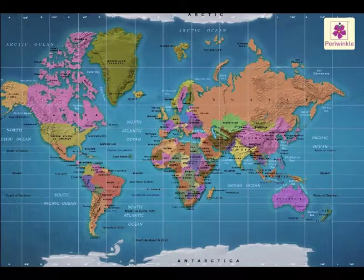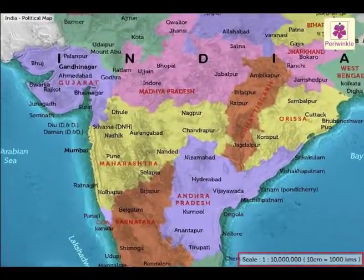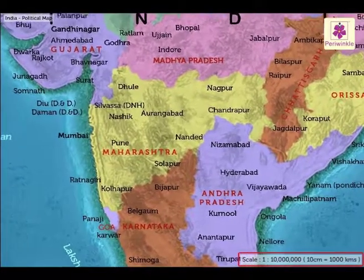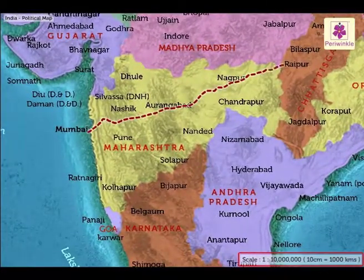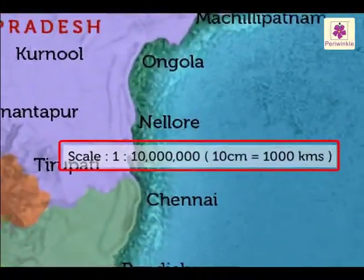A map is always drawn to a scale. That is, if the distance between two cities is 1000 kilometers, on the map it will be shown as 10 centimeters apart, and this will be mentioned on the map.